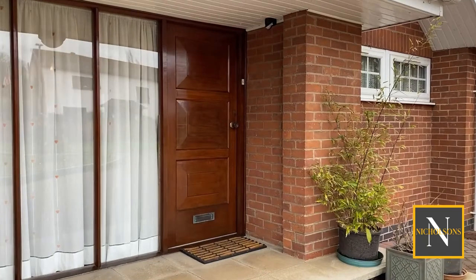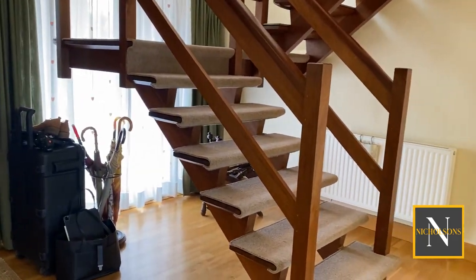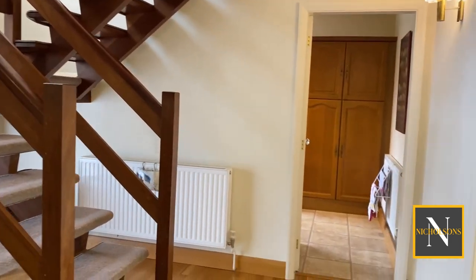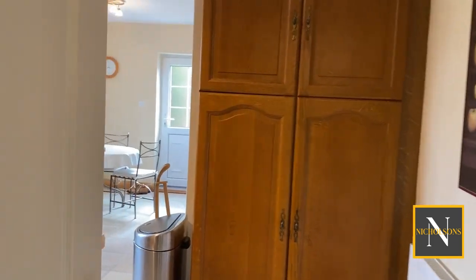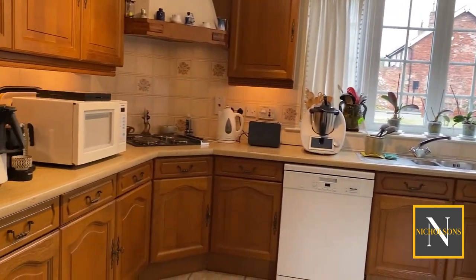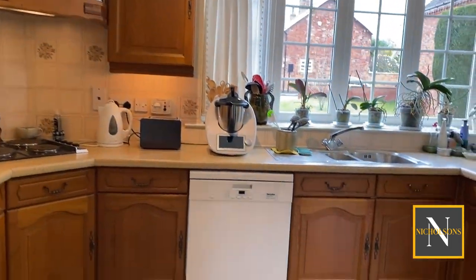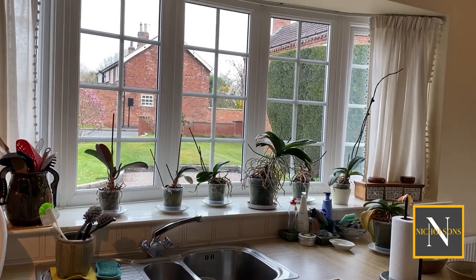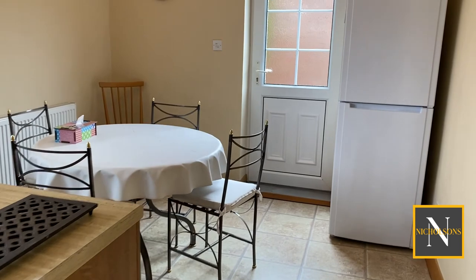Entering the property through the storm porch, we have the entrance hallway with stairs leading to the first floor, an oak floor covering, and doors accessing all of the reception rooms and the kitchen. The kitchen is a good-sized kitchen diner with base and wall units, integrated Neff double oven, four-ring electric hob, space and supply for a dishwasher, a stainless steel sink with drainer, and an integrated under-counter fridge.